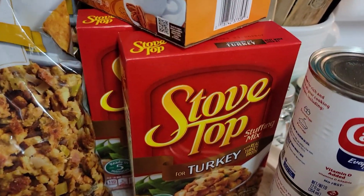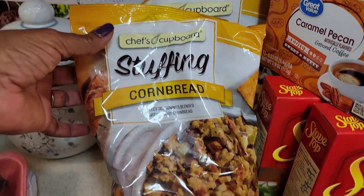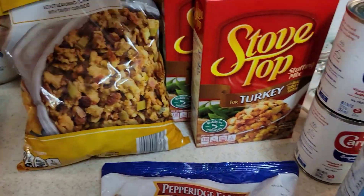This is the way my mom made it — a little bit of Stove Top turkey dressing. I got two of those. Then I got two bags of the stuffing cornbread. They all came from Aldi's.